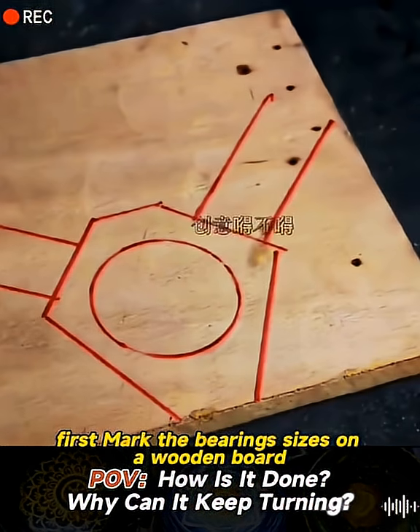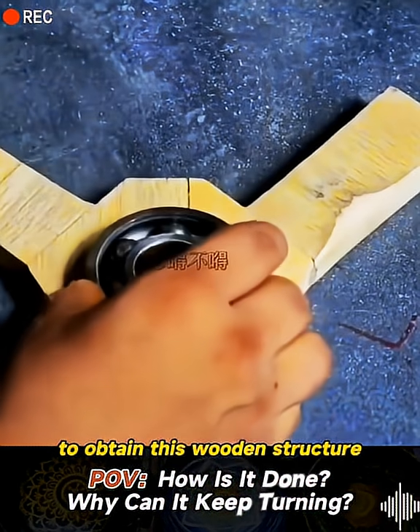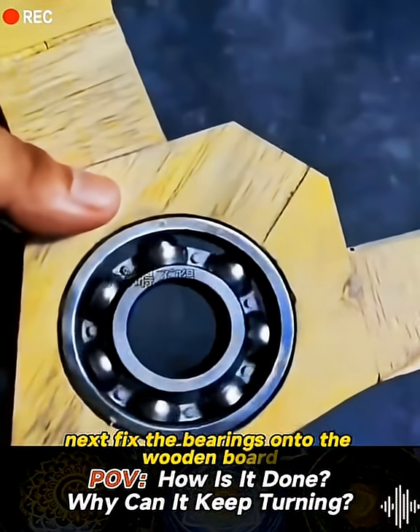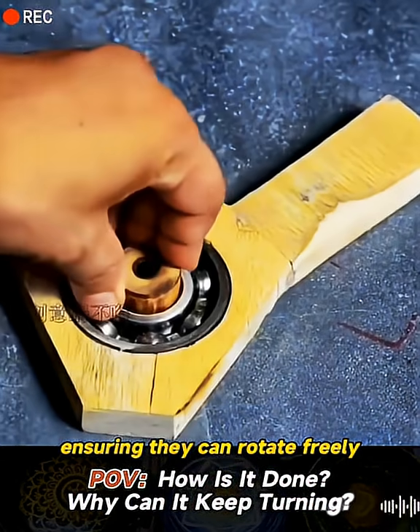First, mark the bearing sizes on a wooden board, then cut according to the marks to obtain this wooden structure. Next, fix the bearings onto the wooden board, ensuring they can rotate freely.